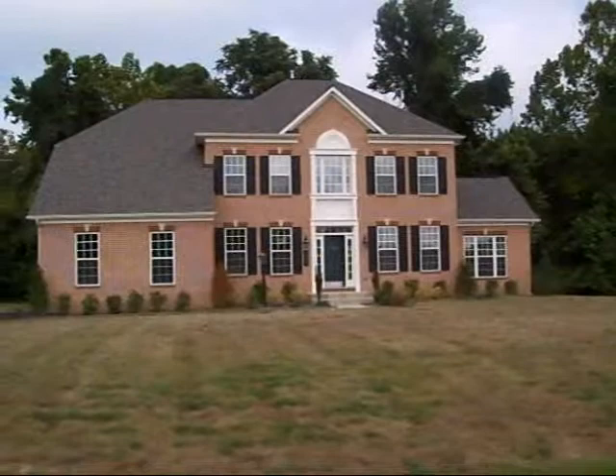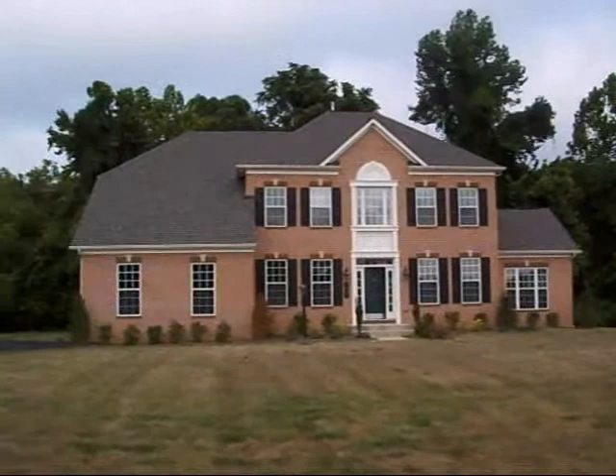Hi everybody. Jeff Cohen, Haverford Homes. This is a Lancaster with a side low garage and a side sunroom, which we'll be featuring at Piscataway Landing.